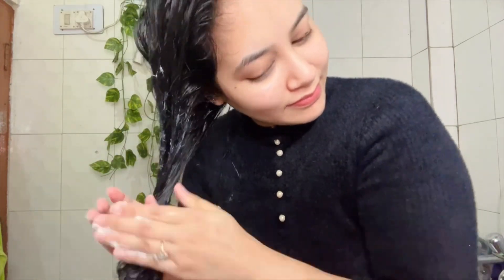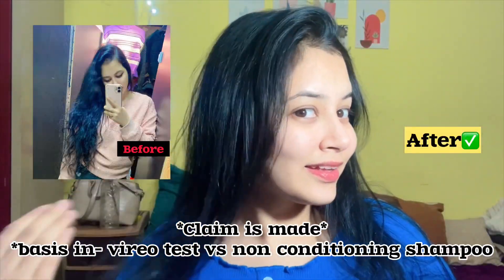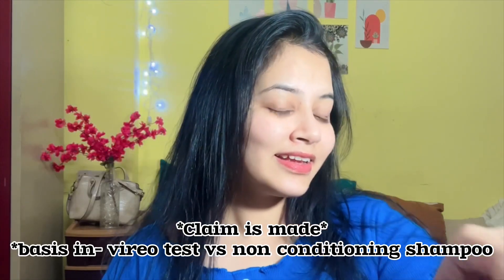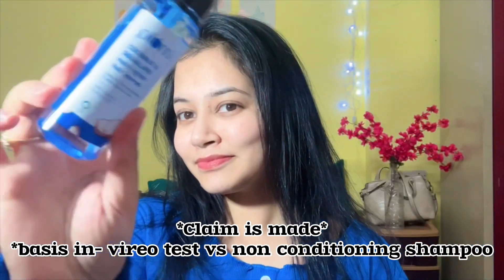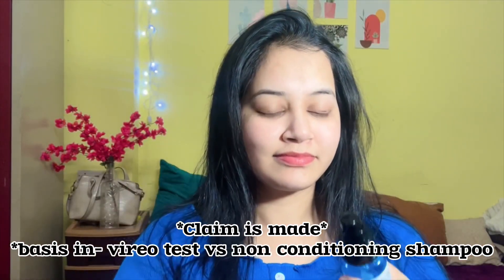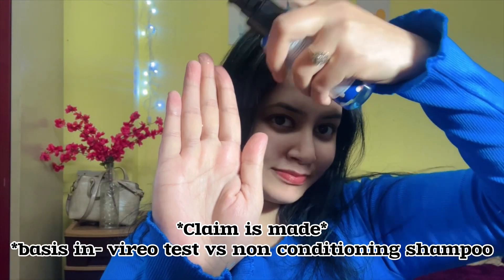Look at my hair after just one hair wash — the hair is very shiny and soft. The last step is to apply the hair serum, which also contains squalane, making it extra glossy and extra shiny.